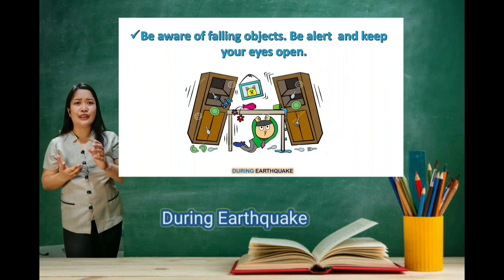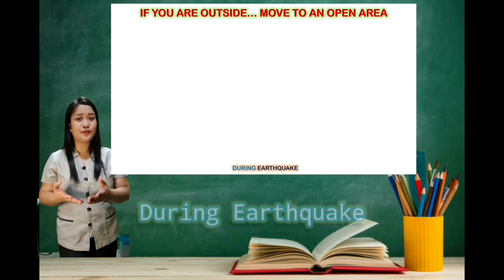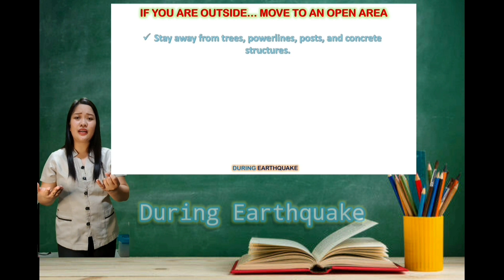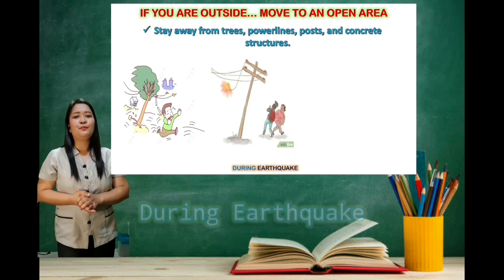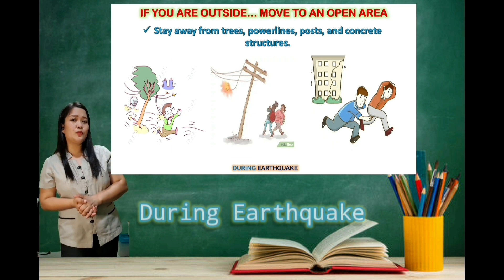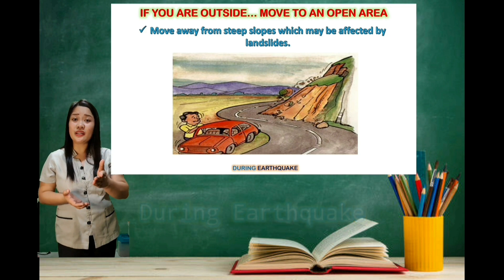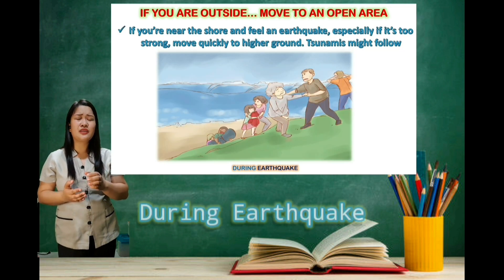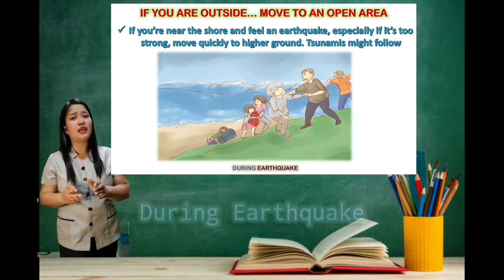Be alert and keep your eyes open. If you are outside, move to an open area. Stay away from trees, power lines, posts, and concrete structures. Move away from steep slopes which may be affected by landslides. If you are near the shore and feel an earthquake, especially if it is very strong, move quickly to higher ground, because tsunamis or tidal waves might follow.